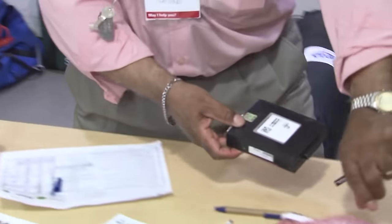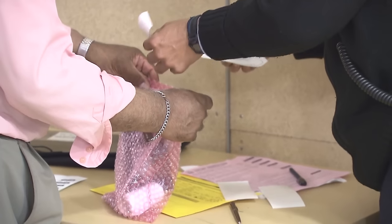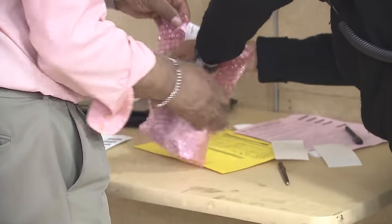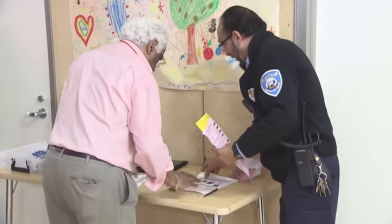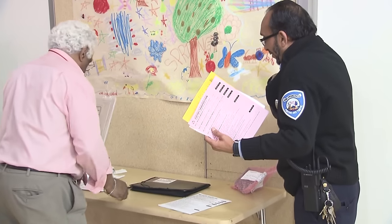When the poll closes, the memory cartridge is removed from the Insight by the poll supervisor, known as an inspector. The cartridge is stored in a special anti-static bag and sealed. Then, a San Francisco parking officer takes official custody of the cartridge to deliver it to City Hall.